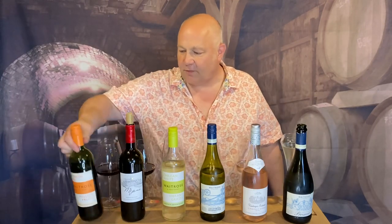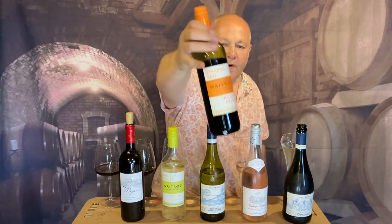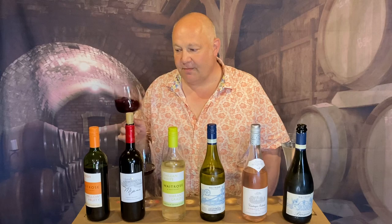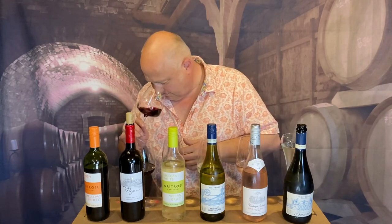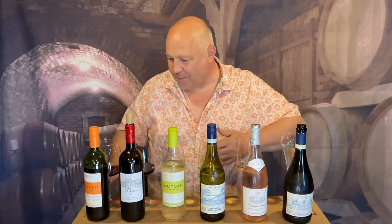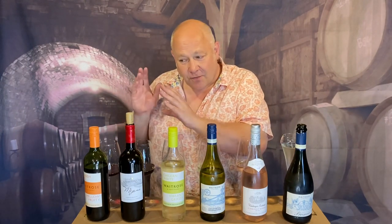We've got two reds, two whites, a rosé and a fizz as always, and I'm going to start off with this little number. It is the Waitrose Mellow and Fruity Spanish Red — comes in at £4.99. Now, £4.99, how far is that going to take you? Bear in mind this is Waitrose. It's got a really beautiful plum, damson and blackcurrant kind of nose to it — very primary, very straightforward. It's yummy, fresh and mouth-watering. It's not particularly the most complex or elegant wine in the world, but at £4.99 I think that's a real bargain.